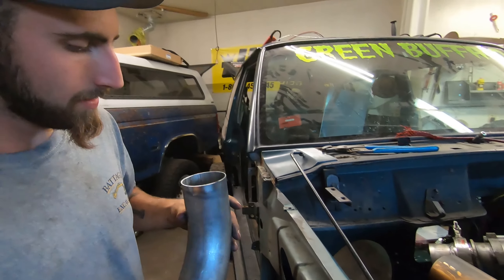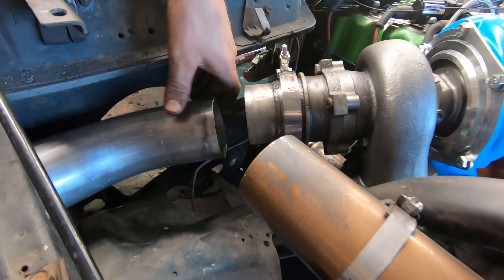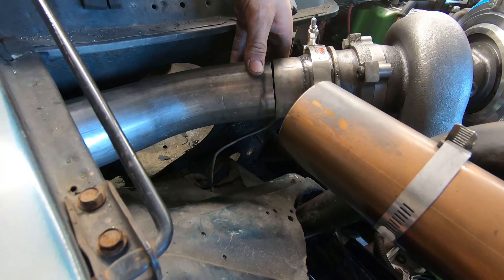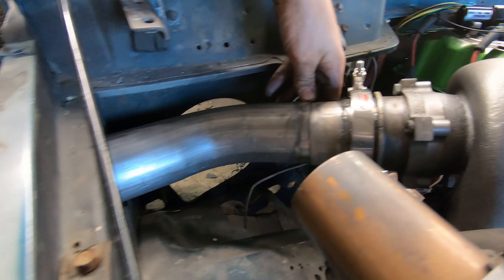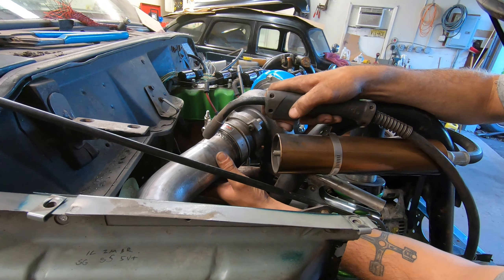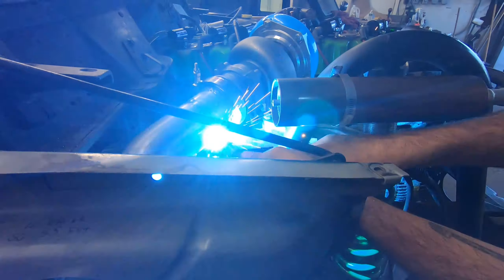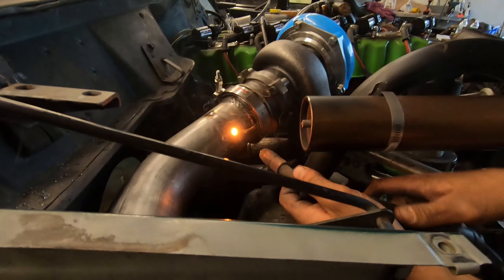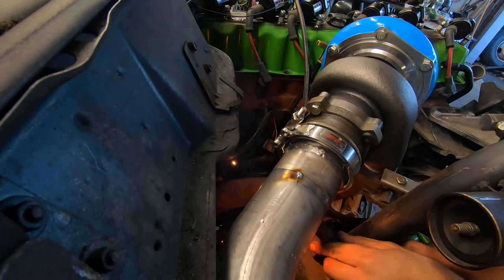So what we've concluded is: we got our hole here — you already saw that. We had to extend the pipe a little bit; we cut it too short — classic. But that's the good part about metal: you can cut it, weld it back together, whatever you got to do. It's metal. Let's get it tacked in place.